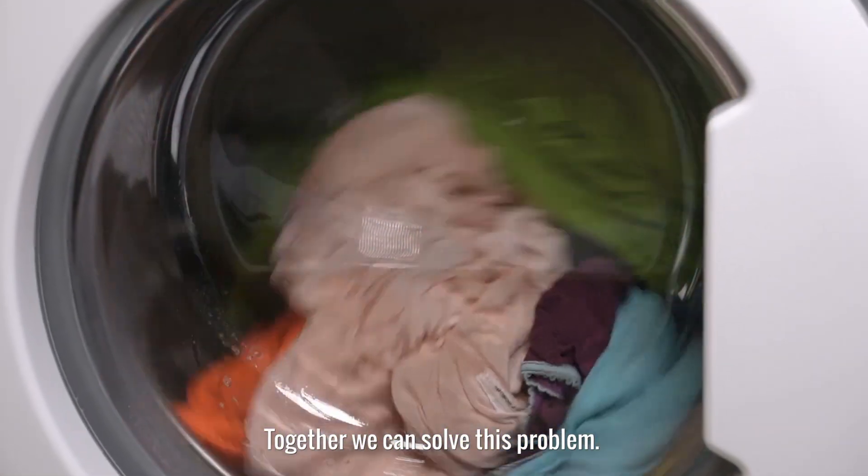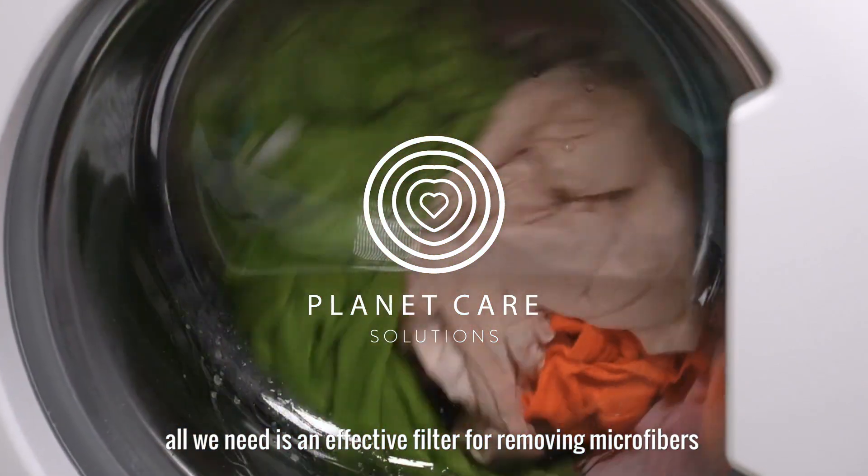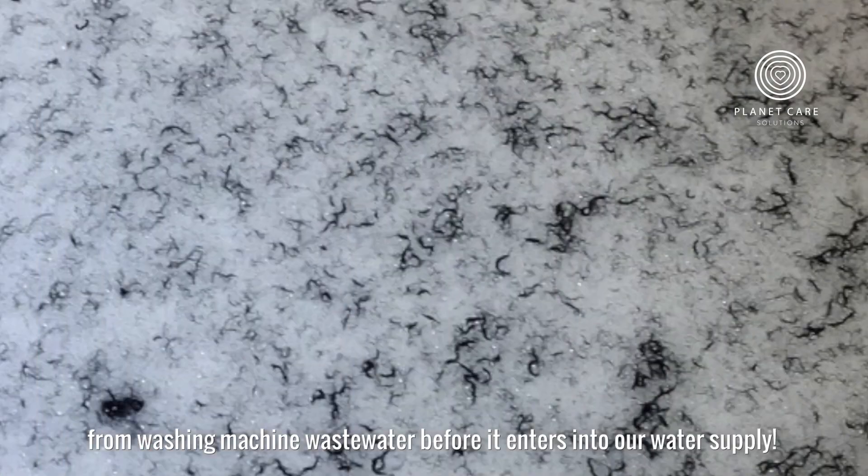Together, we can solve this problem. And the solution is simple. All we need is an effective filter for removing microfibers from washing machine wastewater before it enters our water supply.